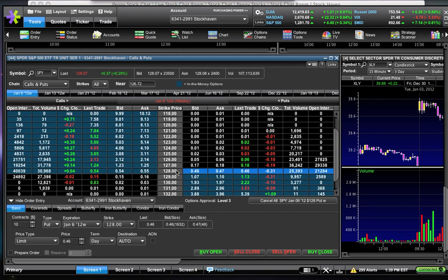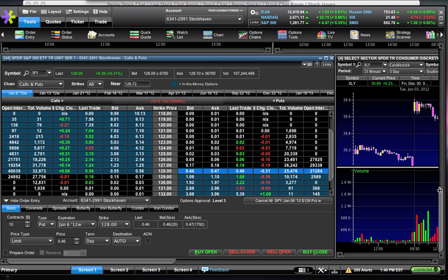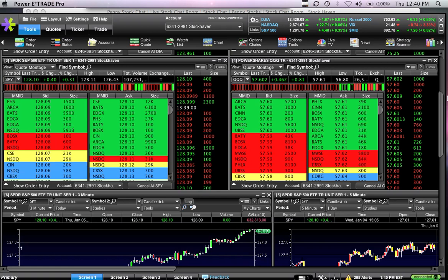You see the same thing on the put side with the 128s. The 128 puts expiring tomorrow are going for about 46 cents. Just like on the call side where you add the premium to the strike price to figure out your break-even — because a call is a bullish bet — a put is a bearish bet. So instead of adding, you subtract the premium from the strike price. You would do 128 minus 46 cents, which gives a break-even of $127.54.